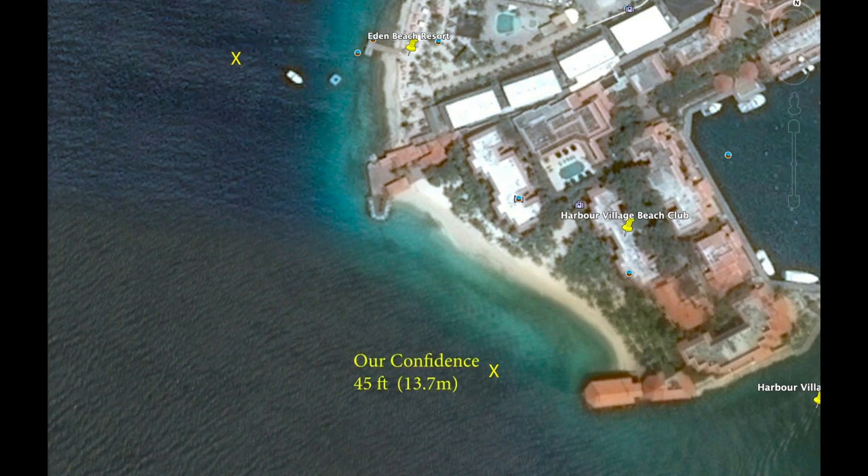The first is Our Confidence — the remains of an old wooden fishing boat that rests in about 45 feet of water off of Harbor Village Resort. Farther north is the Baca de Laman off of Eden Beach Resort. There's a tugboat wreck just north of Baca de Laman but due to time we will not cover that today as there is just too much to see.